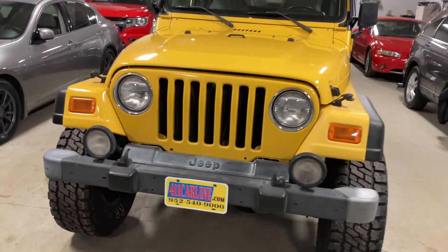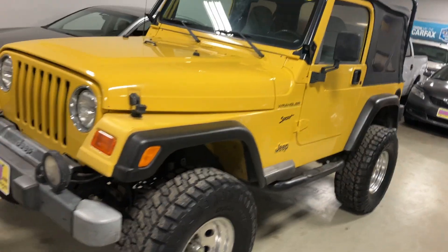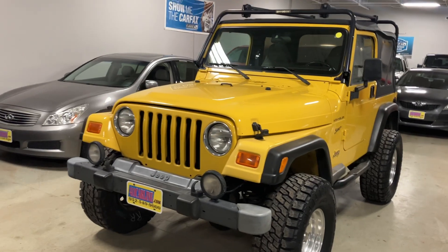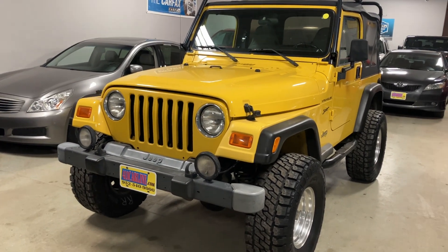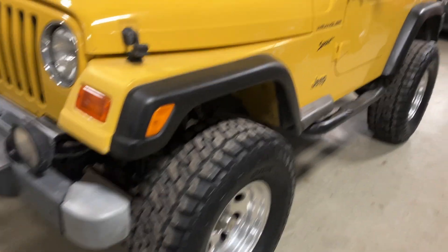Aftermarket warranties are available on all vehicles no matter the year, make, model, or miles. We have this beautiful 2002 Jeep Wrangler TJ — 4.0, 5-speed. Very desirable vehicle.